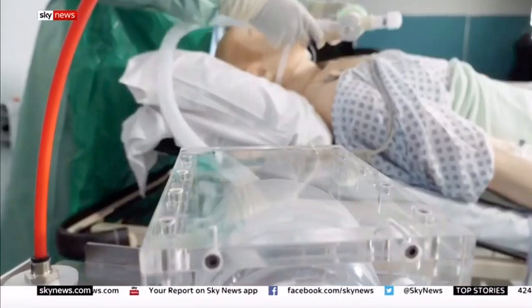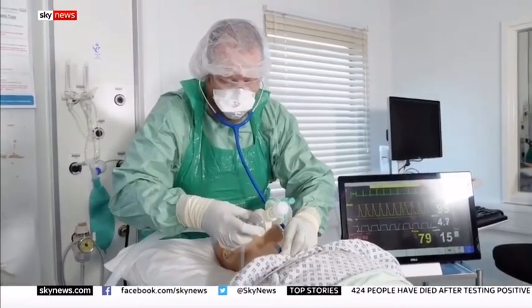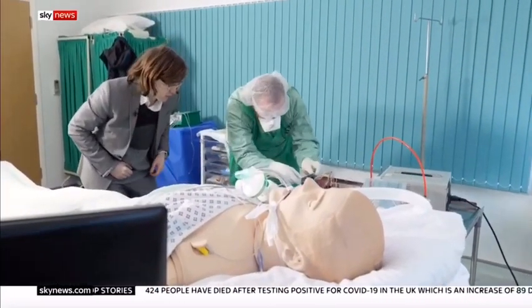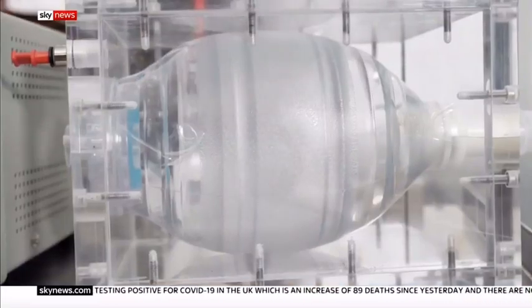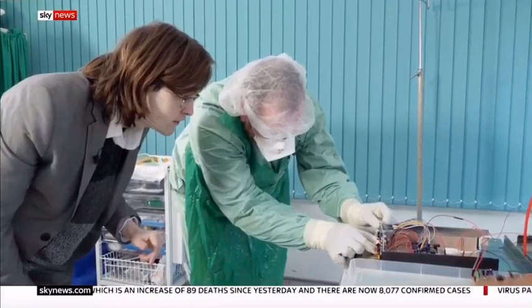A week ago, engineers and anaesthetists at Oxford University started to brainstorm the government's urgent call for more ventilators. Their stripped-back design lacks the bells and whistles of modern machines. Compressed air squeezes a bag in a box, blowing oxygen into the lungs reliably and safely.